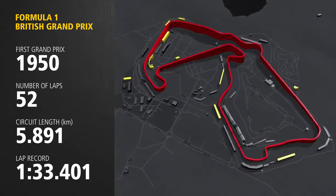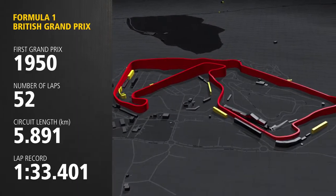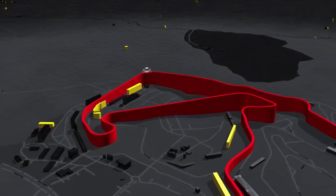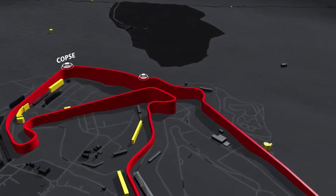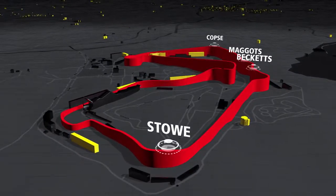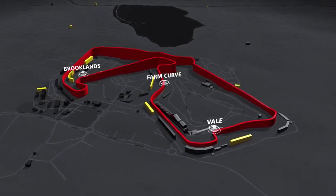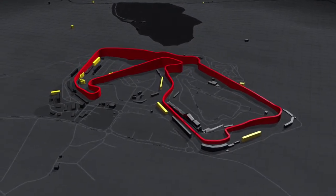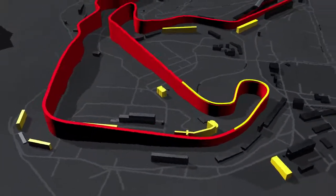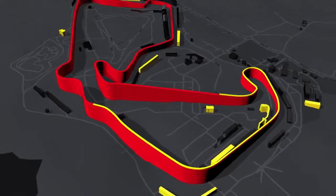Silverstone is an old school fast and flowing circuit. It has changed its layout several times over the years but it remains one of the great high speed challenges of Formula 1. It has fast sweeping sections like Copse, Maggots, Becketts and Stowe, complemented by slower more technical corners like the Vale, Brooklands and the Farm. We've identified one critical section for achieving the DHL fastest lap, requiring precision and grip through some challenging low-speed corners as well as commitment and balance through fast flowing corner combinations.